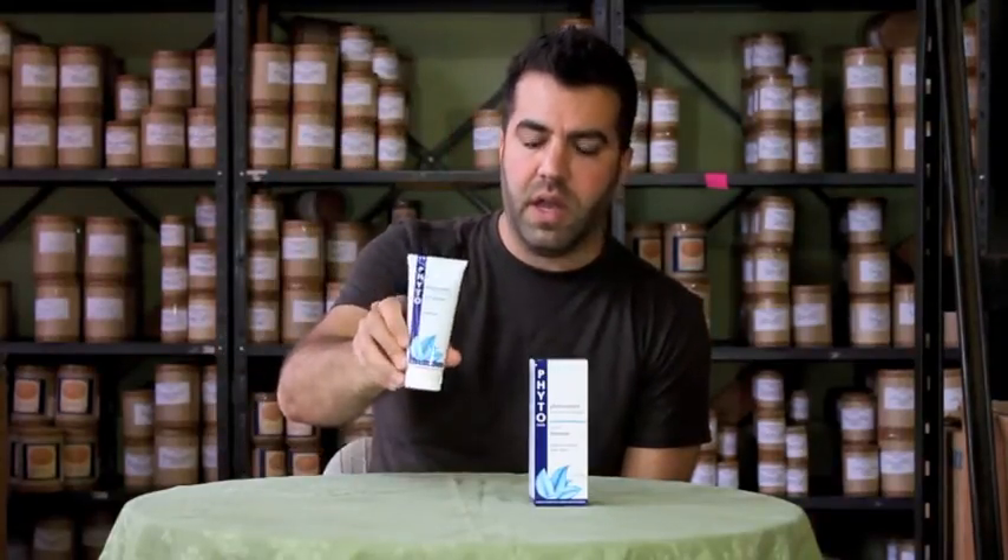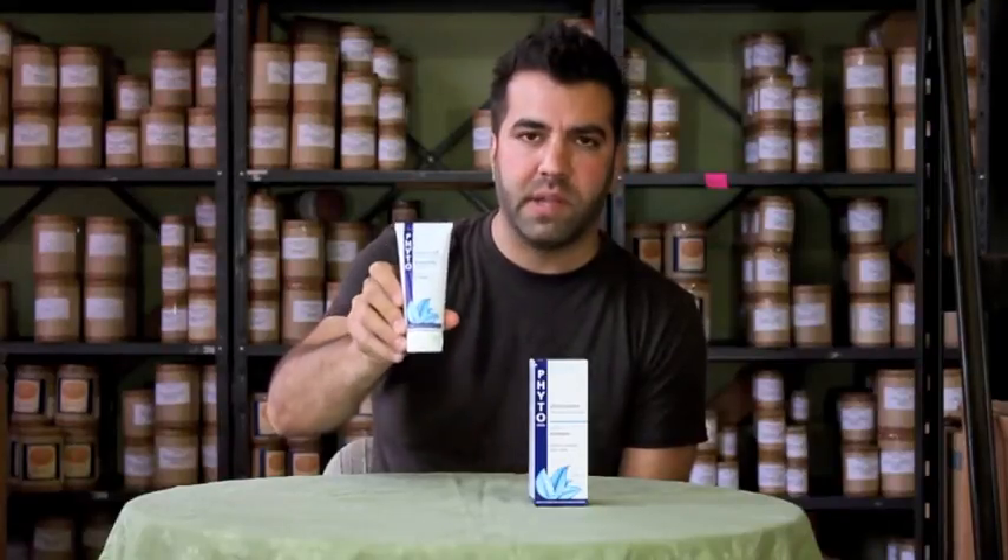This is their cream shampoo with eucalyptus that is designed to, without stripping the hair of all the oils, break down all this buildup on the scalp.